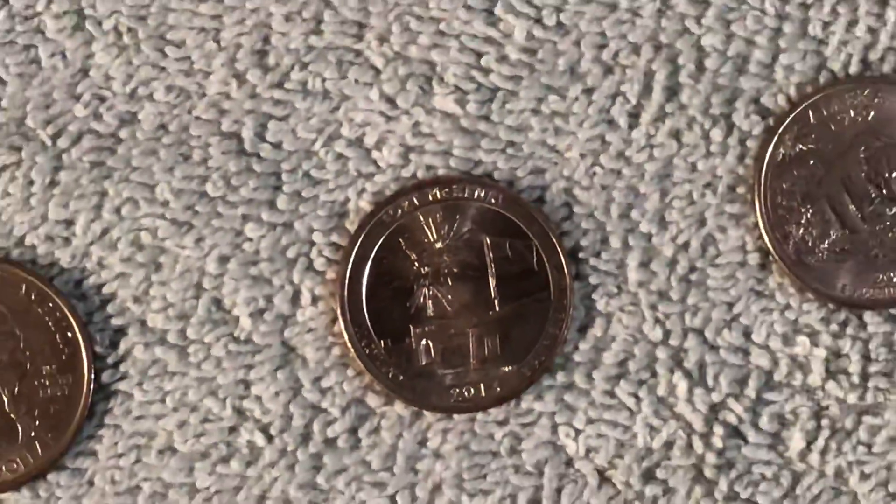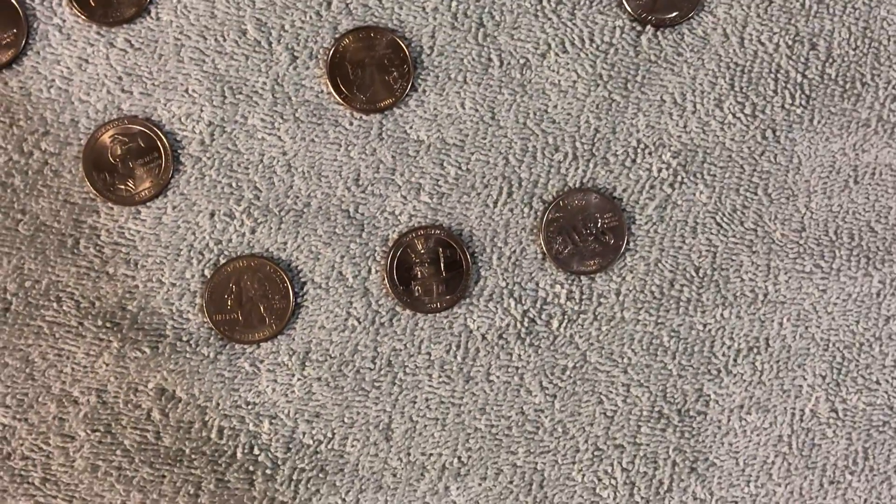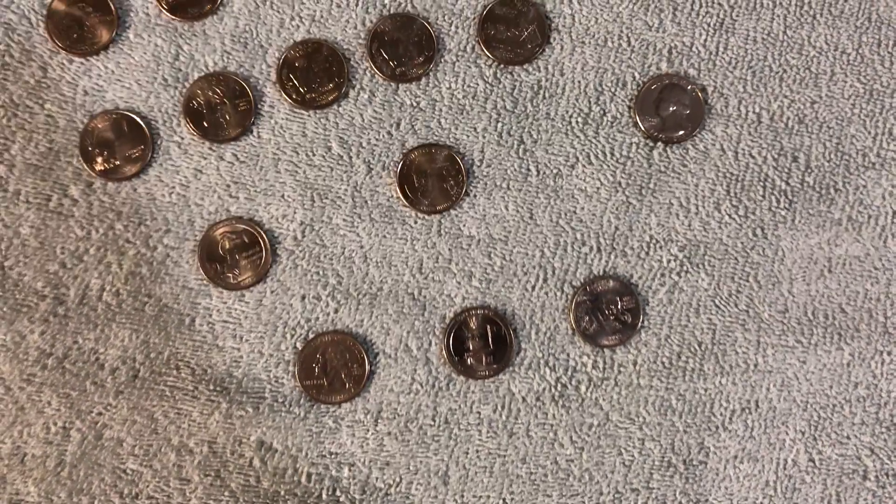This is also a double die. This is Fort McHenry, 2003. It's been possible to see with the phone. I find plenty of these Alaskan state quarters with the extra claw.